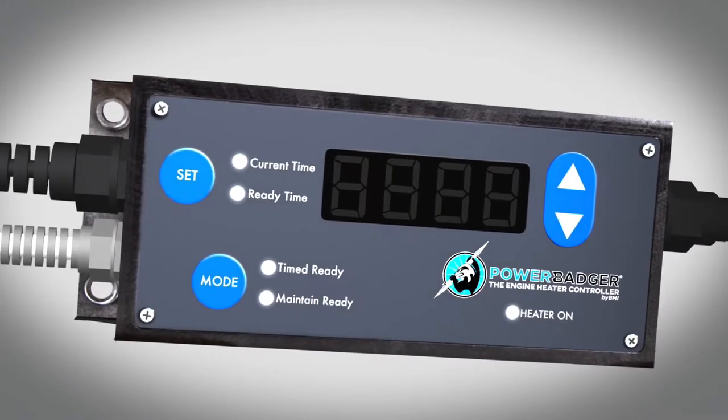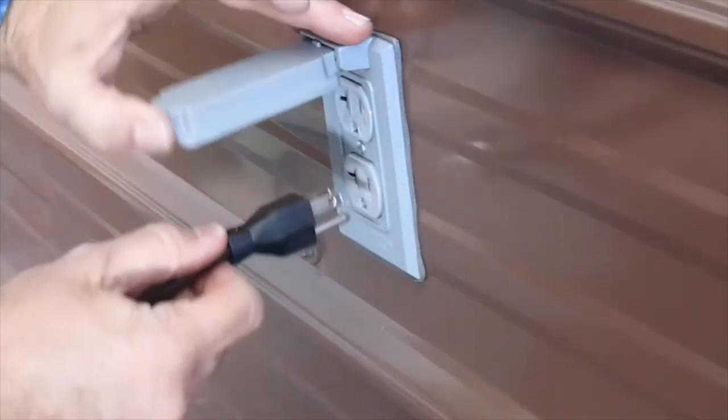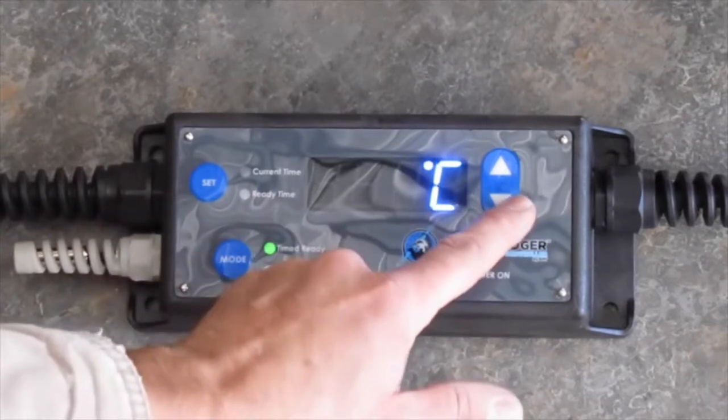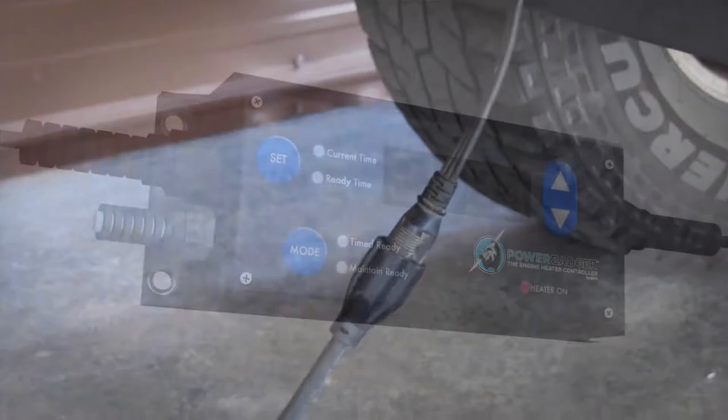It's really as easy to use as 1, 2, 3. Step 1: Plug the Power Badger into a regular wall outlet. Step 2: Make your preferred settings. Step 3: Plug your heater into the Power Badger. That's it — ready to save you money.